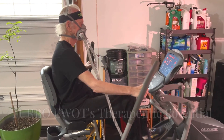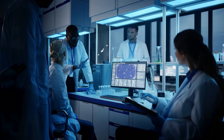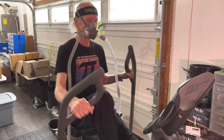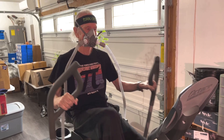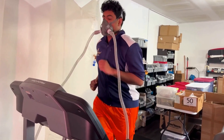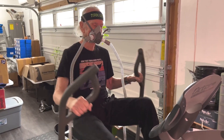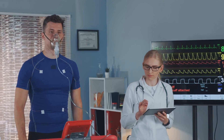A breath of fresh air for chronic conditions — Turbo EWAT's therapeutic potential. While more research is needed, preliminary studies suggest that Turbo EWAT may offer therapeutic benefits for individuals with certain chronic conditions. For individuals with respiratory conditions such as asthma or COPD, Turbo EWAT may help to improve lung function and reduce breathing difficulties. Individuals with cardiovascular conditions may also benefit, as enhanced circulation and increased oxygen delivery to the heart muscle may improve cardiac function.